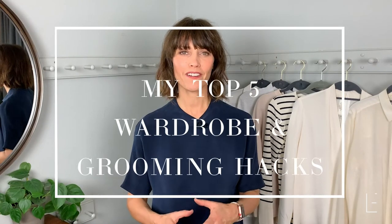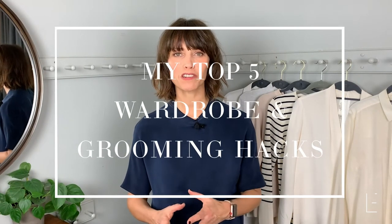Hi, I'm Lizzie Edwards and these are my five time-saving wardrobe and grooming hacks. I work with a lot of very busy women and they want to know all the time how they can just get out the house quickly in the morning, or things they can do to make sure that they look their best without taking too much time. These are the products I recommend again and again.